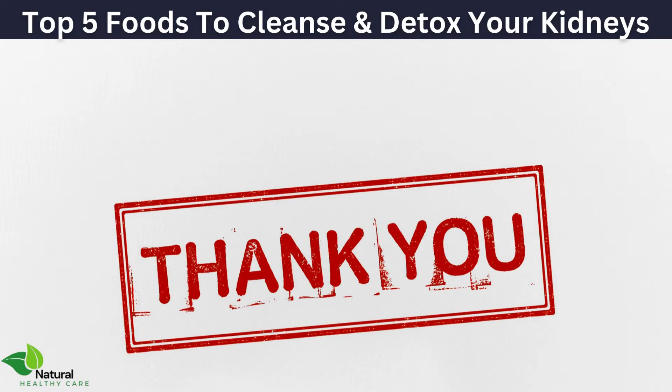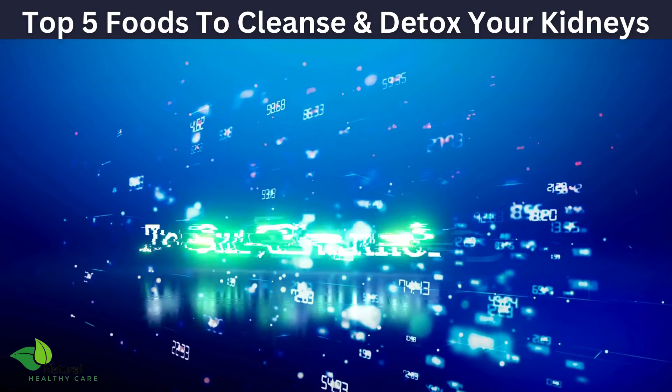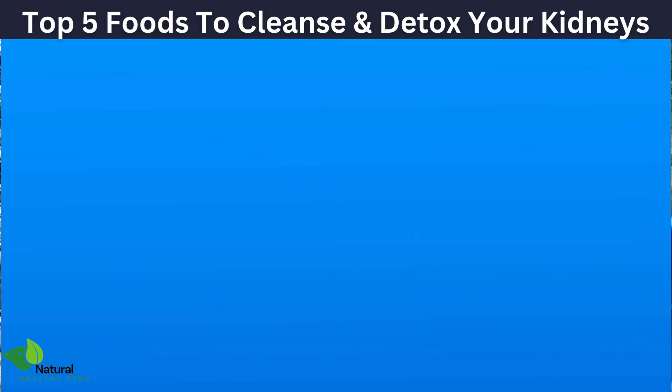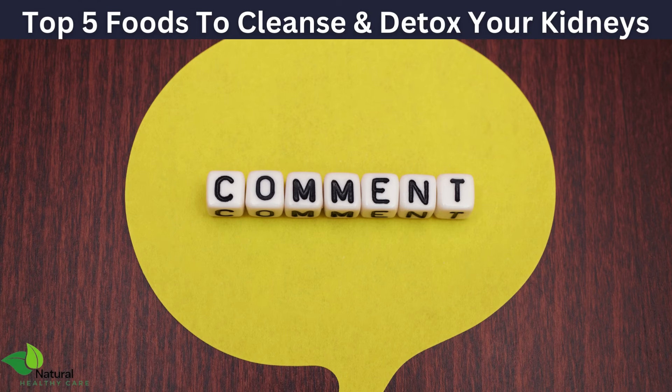Thanks for watching. If you found this video helpful, give it a thumbs up, subscribe to our channel, and hit the bell icon to stay updated on our latest health tips. Share your favorite kidney-friendly foods in the comments below.